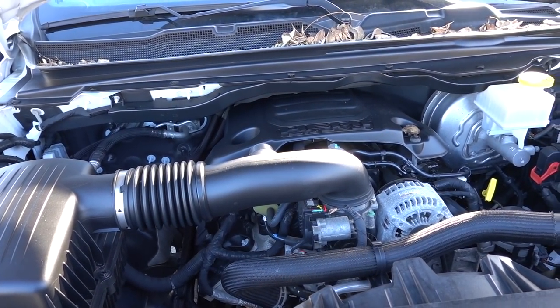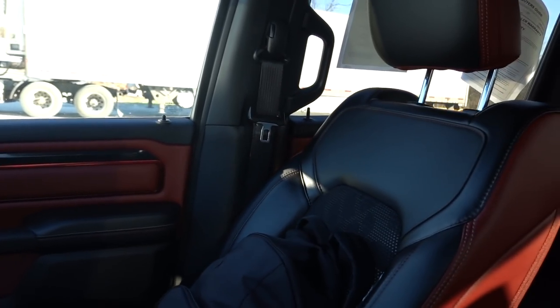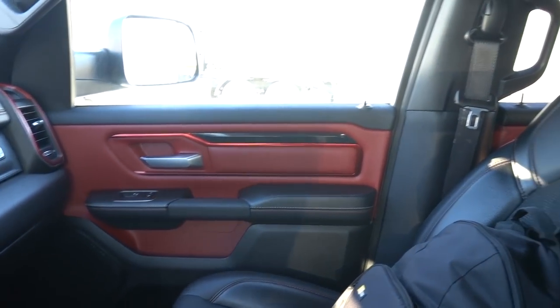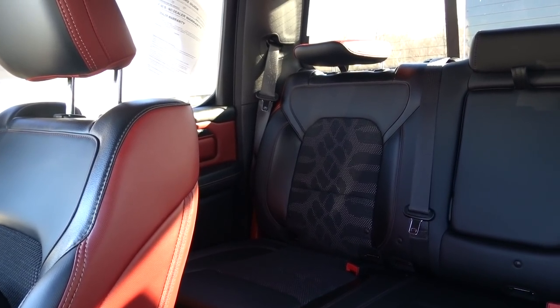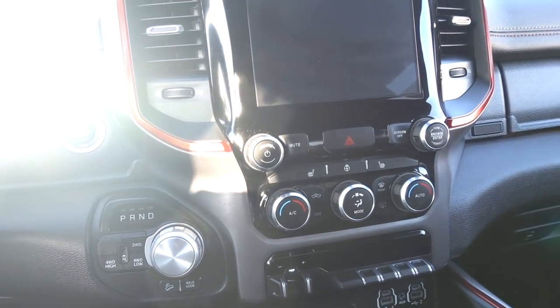For 2019, RAM redesigned this truck — this is a fifth-gen. It came with a 5.7-liter V8 good for 395 horsepower and 410 pound-feet of torque, with an 8-speed transmission, the 8HP75. If you get a Rebel, it comes standard with a 3.92 axle, which is one thing I love about the Rebel — it already has a lot of what you'd want, especially the 3.92 for towing. You can also get the eTorque motor, which gives you supplemental power on launch and provides the best towing capacity.